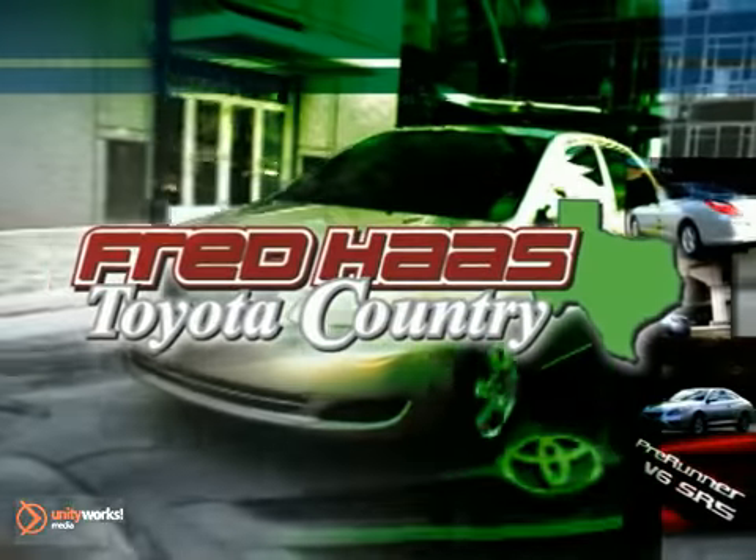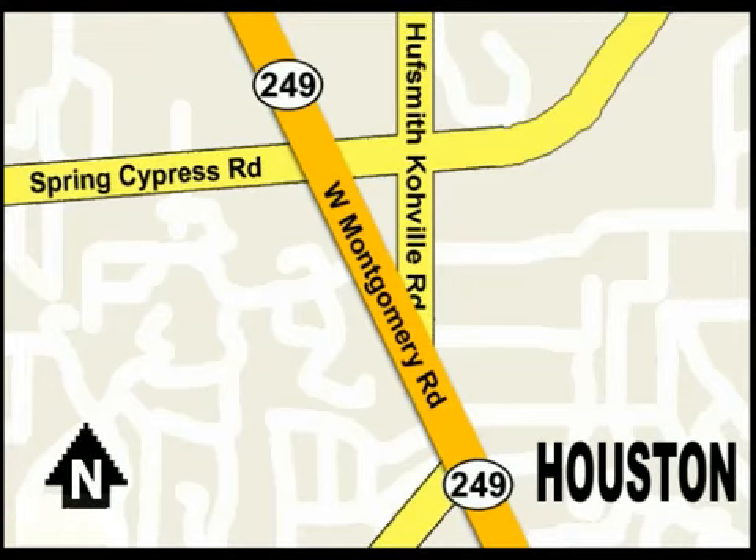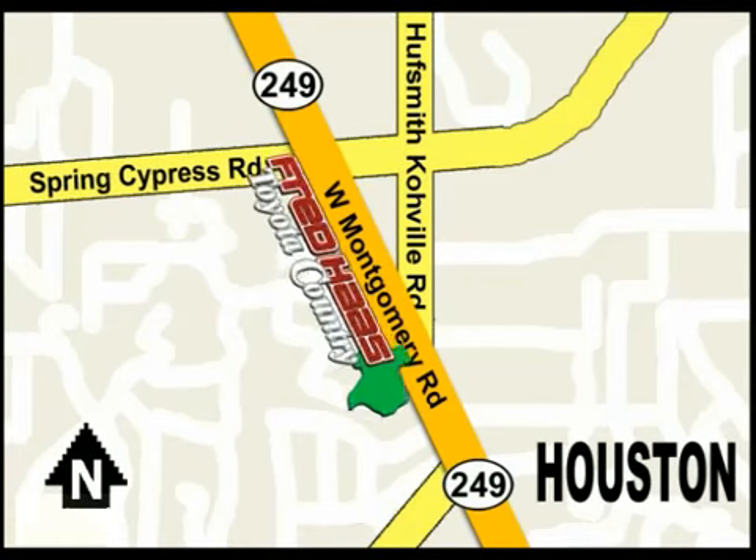With over a thousand vehicles in stock, we're sure to have what you're looking for. Fred Haas Toyota Country, Highway 249 at Spring Cypress, just 2 miles north of Willowbrook Mall.